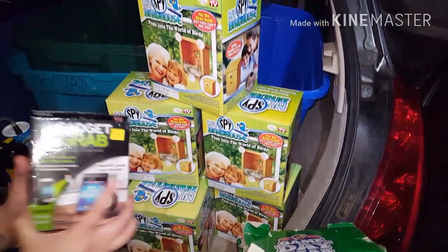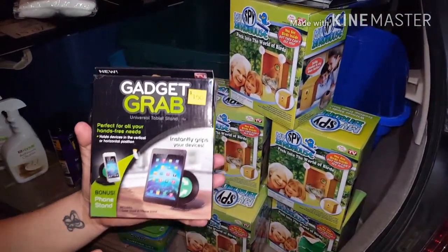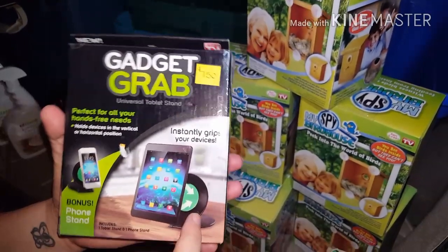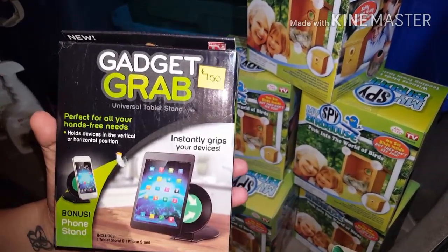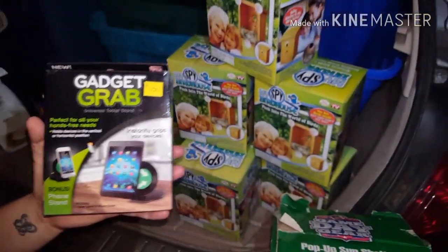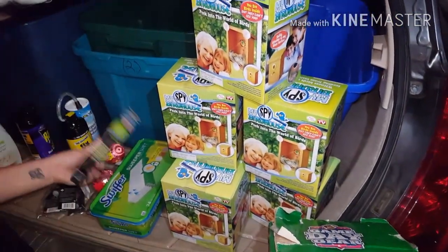And we got the gadget grab. I read the box and basically what it looks like is you lay your device against it — you know, if you're watching a movie. It's kind of like a dash mount, but maybe it's for your home, or maybe you could use it on your dash. I'm not sure, but it's kind of cool.